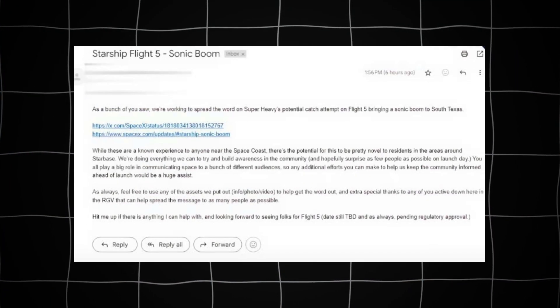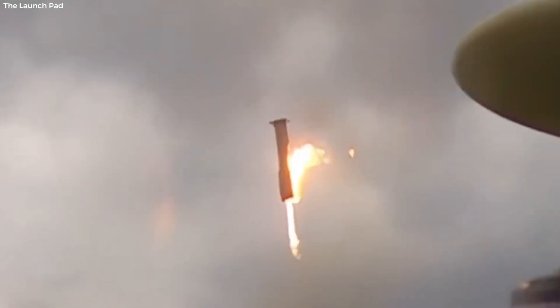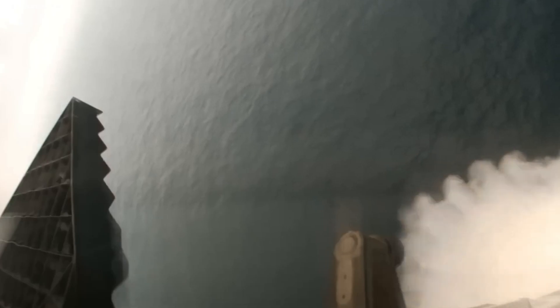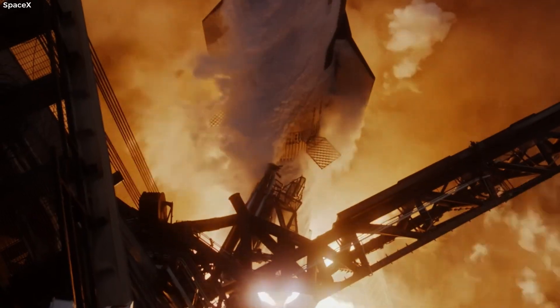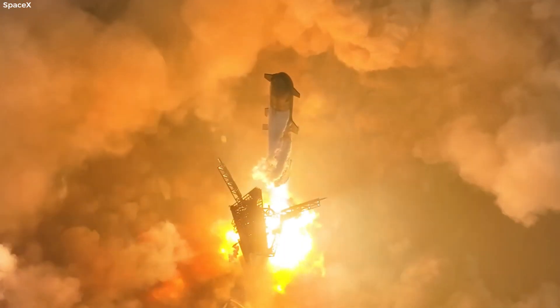SpaceX is taking steps to inform the public about the upcoming sonic boom, particularly since the booster's previous landing in the ocean meant the sound was less noticeable. This time, with a return-to-launch-site landing, those living in the Rio Grande area will hear the sonic boom loud and clear — it will be a powerful spectacle.